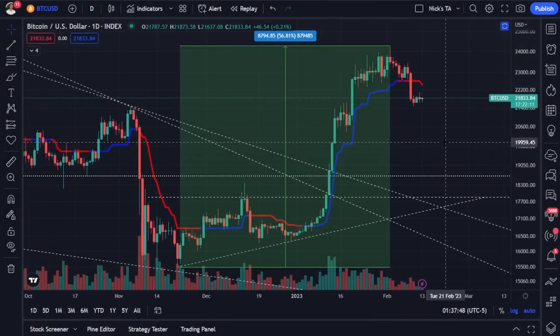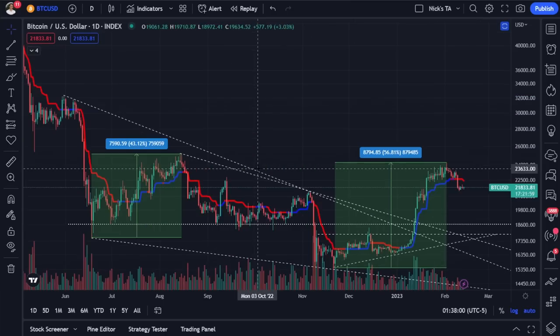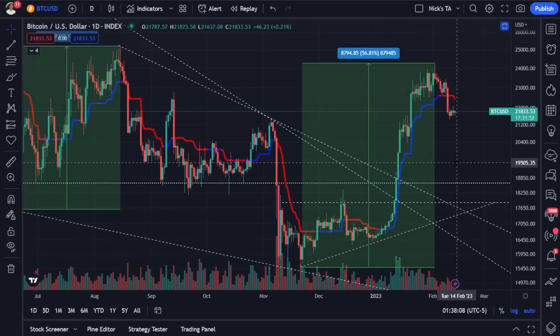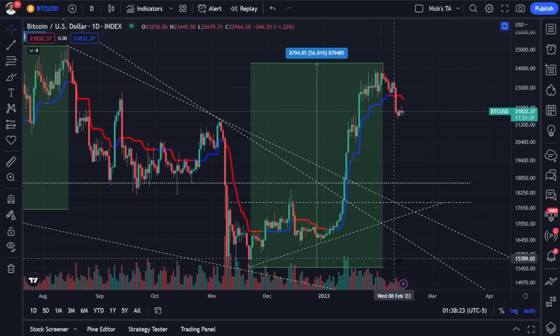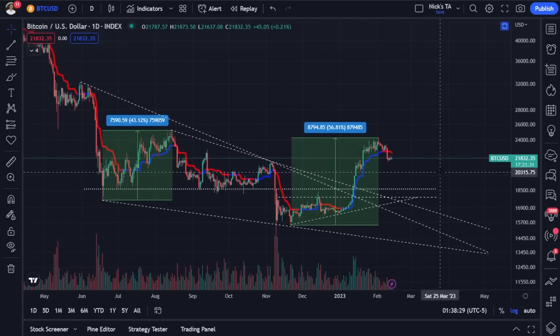Starting off with our typical Bitcoin analysis, we can already see that our favorite trend indicator is starting to signal a turn to the downside. As we've seen time and time again after relief rallies, when we start to get this kind of red hue building up, this is usually the sign that further downside is coming. Throughout this entire bear market we've always flushed down to new lows. We are far away from those previous lows from the recent rally we had in January.